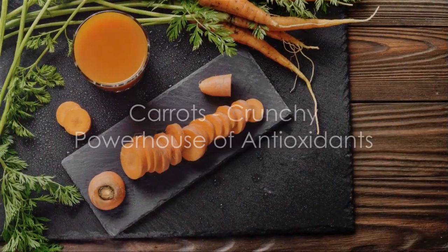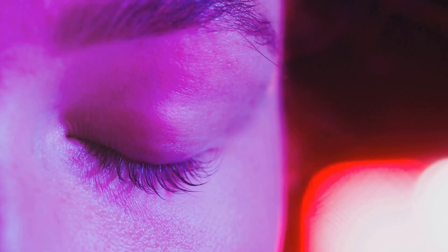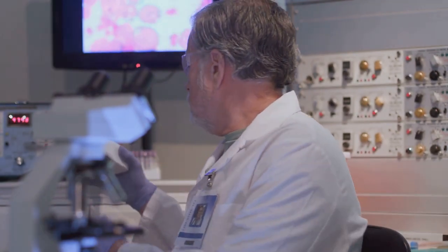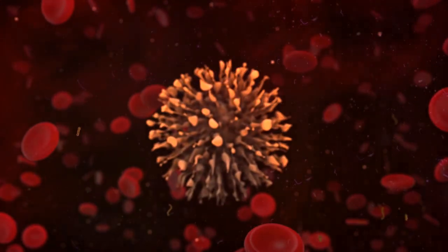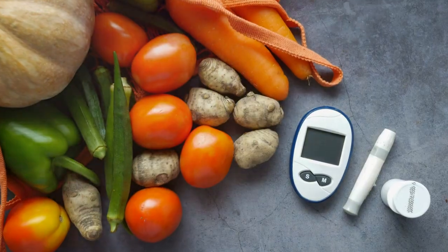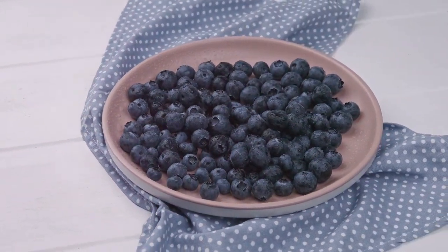Next up, we have carrots, a crunchy powerhouse of antioxidants. Carrots are renowned for their high content of beta-carotene, a type of antioxidant that the body converts into vitamin A. This conversion process is vital for maintaining good vision, especially night vision. This powerful antioxidant has been linked to reducing the risk of certain types of cancers, including lung and prostate cancer. Moreover, the vitamin A derived from beta-carotene plays a crucial role in supporting our immune system, helping our body fight off infections effectively. Carrots are also a good source of dietary fiber, which aids in digestion and helps control blood sugar levels.